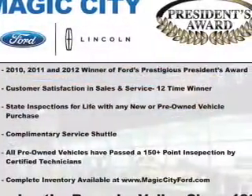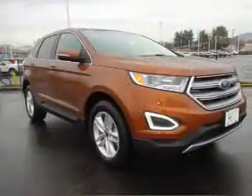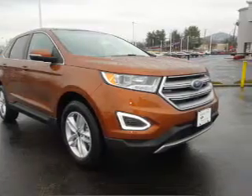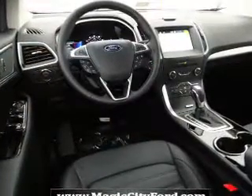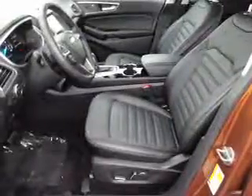Inside you'll find leather seats, heated seats, Bluetooth connectivity, Sirius XM satellite radio, and auxiliary input, steering wheel controls, push-button start, dual temperature controls, automatic climate control, and a backup camera.